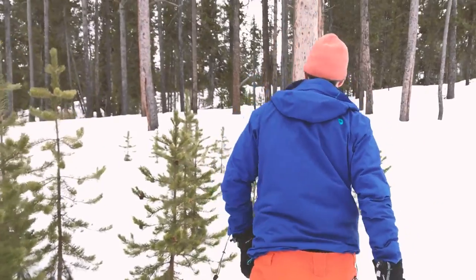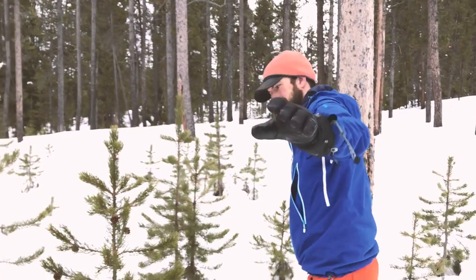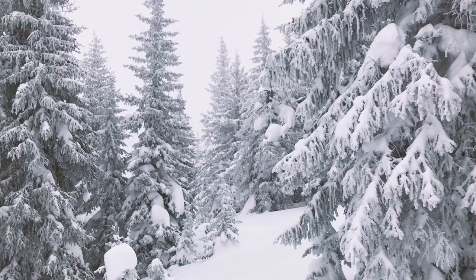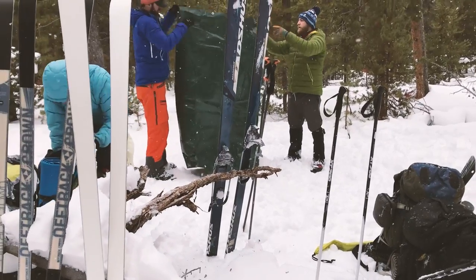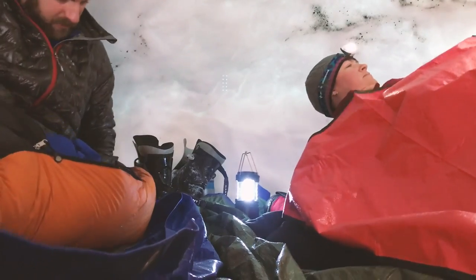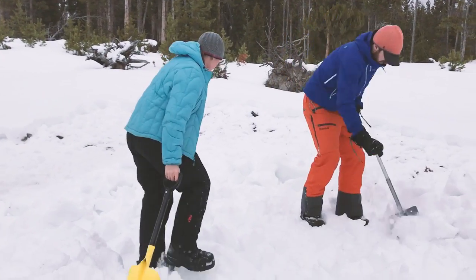And what goes in must come out. Some designated sites have a pit toilet, but if you can't find it, use an area that people are not likely to ski or walk through, like in the trees. Toilet paper should be packed out or burned. No matter the season, it's important to leave no trace when breaking down your camp. So if you built a snow shelter, please collapse it before you leave so other people don't fall in.